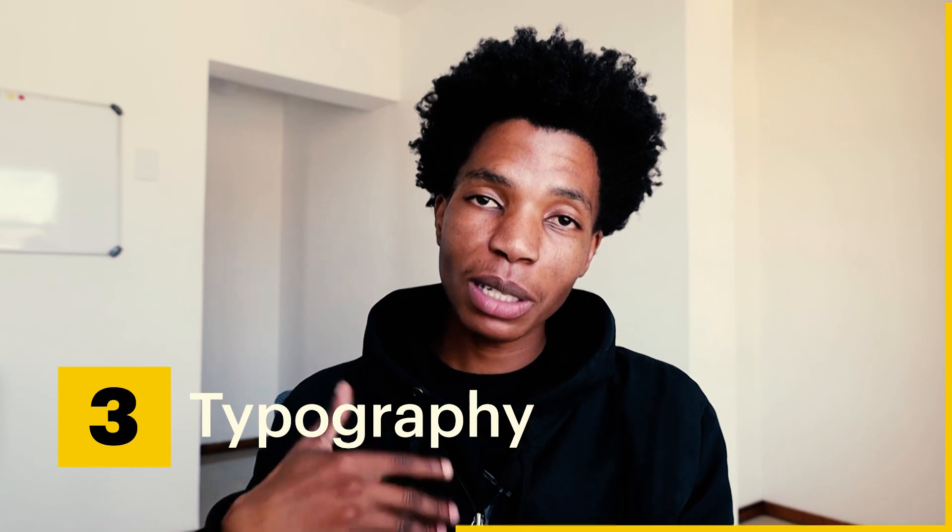Take Spotify for instance — its logo serves as a compelling illustration of an abstract image that effectively encapsulates the essence of the brand. This music streaming service uses a minimalist green circle as a backdrop filled with horizontal lines. These lines are skillfully crafted to resemble sound waves, imparting a touch of personality and human connection to the brand. The graphic is abstract, but the story behind it makes sense visually and conceptually.